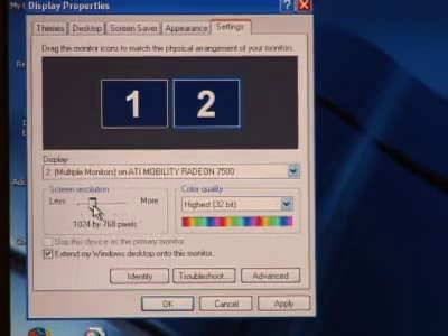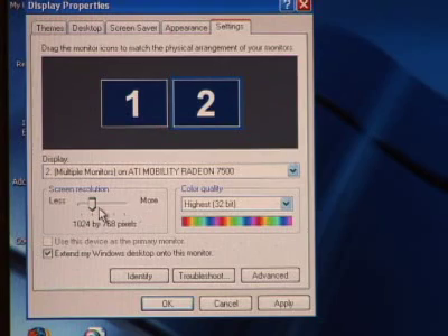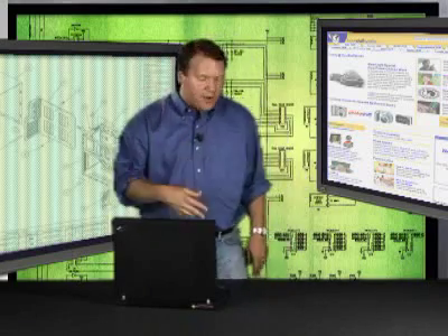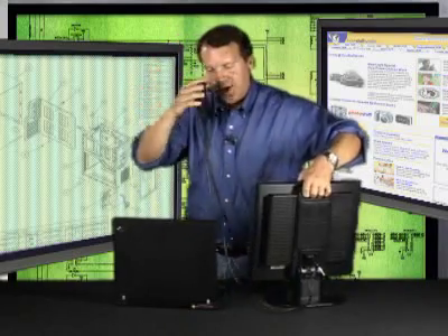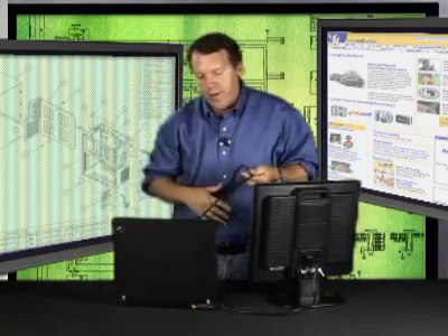If you see two blocks numbered one and two, that means your video card is set up properly and you're good to go. The next thing to do is go out and buy your second monitor. It's nice if it has the same resolution as your existing LCD screen, but it's not a requirement.